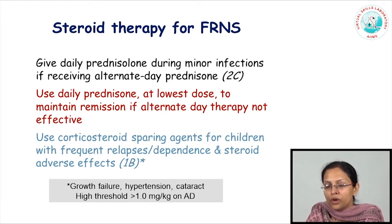Children who are showing corticosteroid side effects such as growth failure, hypertension, or cataract, or who are relapsing at a very high dose of alternate-day corticosteroids, would require other corticosteroid-sparing agents to prevent corticosteroid relapses.